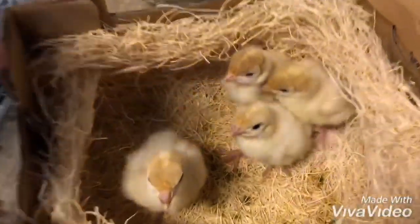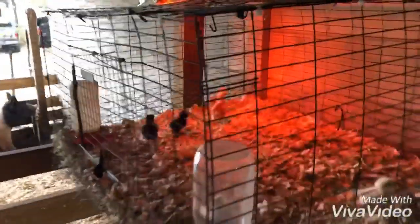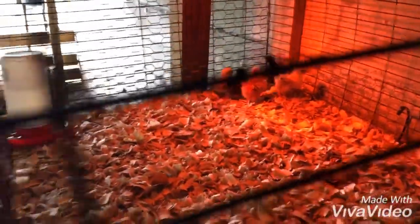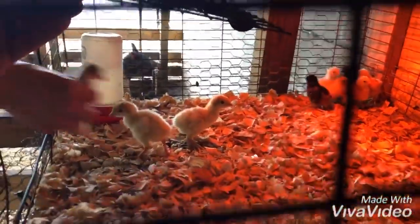So we're gonna get them set up in the brooder and start raising them. Here's our brooder — we've got Bantams in here right now. And we have two males and three females of the white turkeys.